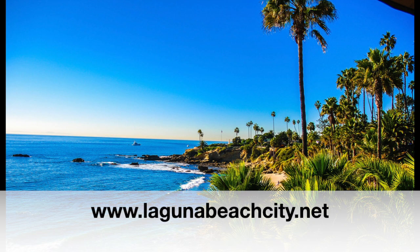For more information, go to our website LagunaBeachCity.net. I'm Cassie Walder with this Laguna Beach Community Information Update.